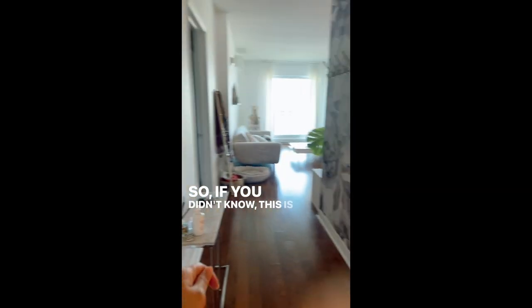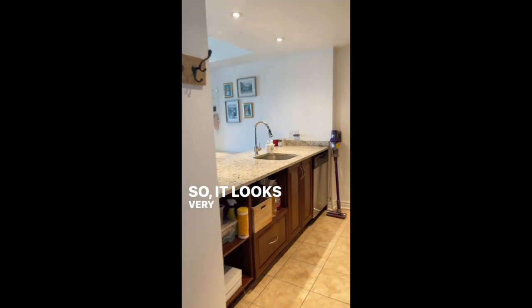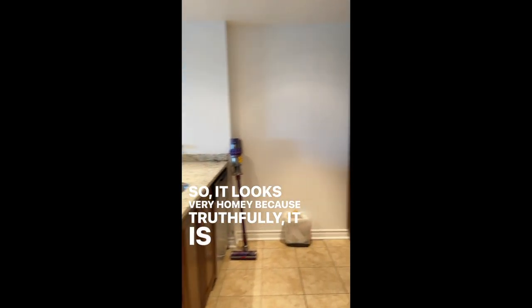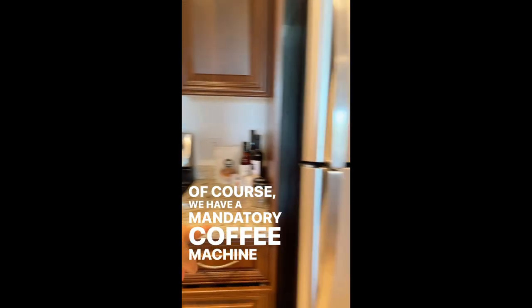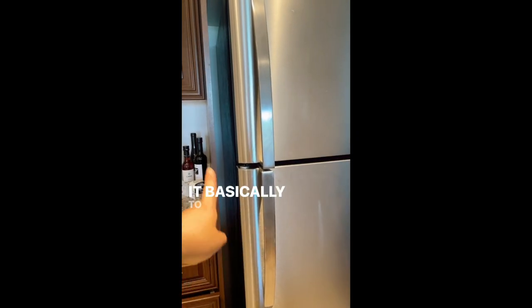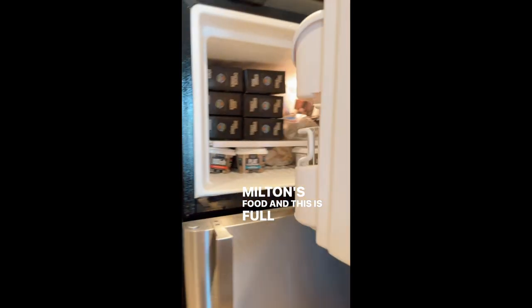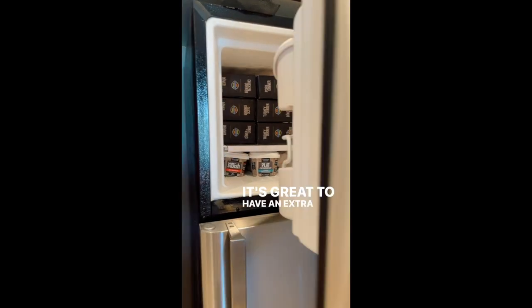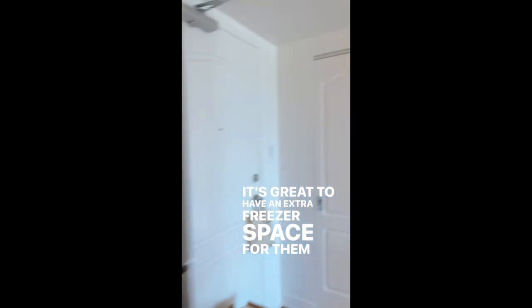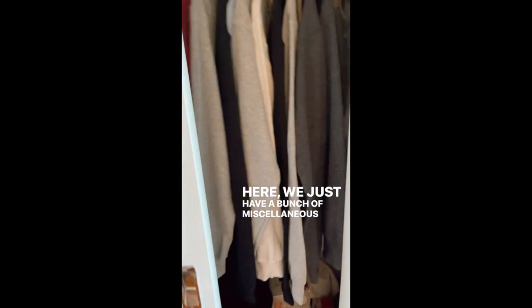If you didn't know, this is in the same building as our condo, so it looks very homey because truthfully it is a condo. Of course you have a mandatory coffee machine, and here we use it basically to store Herky and Milton's food — this is full of raw food. It's great to have extra freezer space for them, and in here we just have a bunch of miscellaneous stuff.